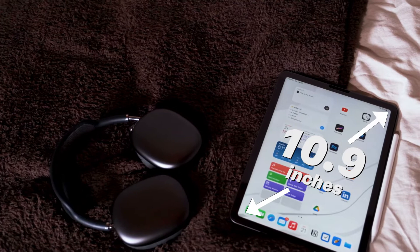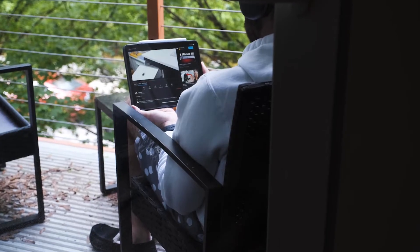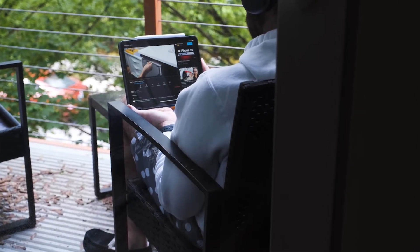So let's talk about this thing. In my opinion this is the perfect size. We have the 10.9 inch liquid retina display and I love the size of this thing — it's my favorite out of all the iPads by far. It's better than the Mini, so this is in my opinion the perfect size.